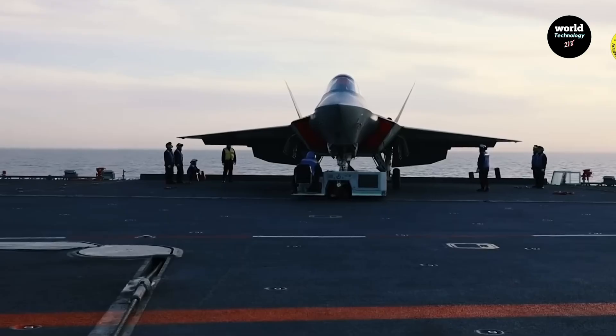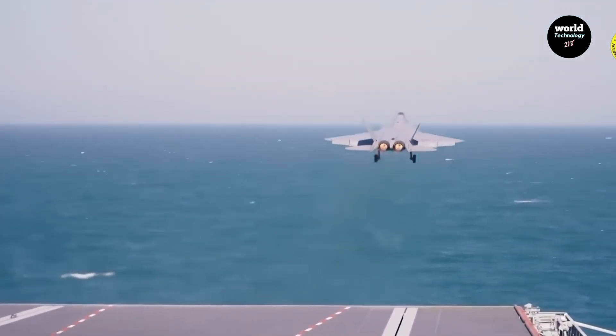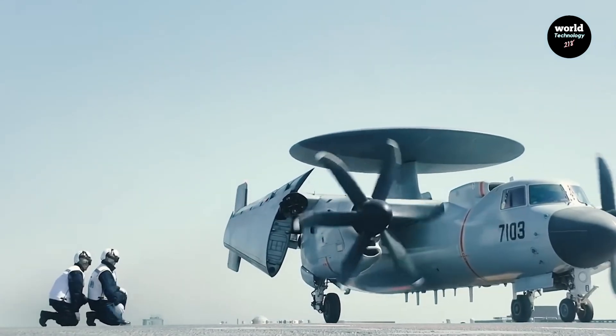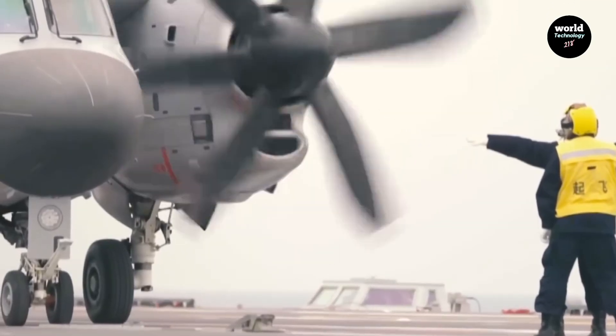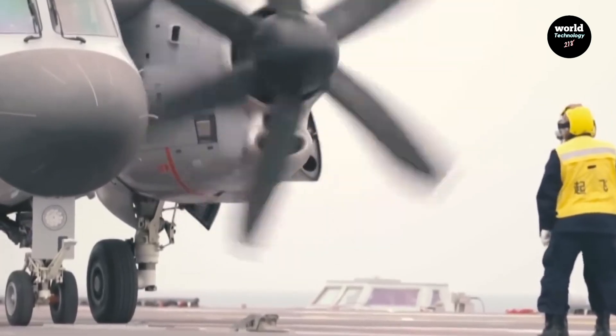The J-35 fifth-generation stealth fighter, the improved J-15T, and the KJ-600 airborne early warning plane. With this, China became the first nation in the world to launch a stealth fighter jet using an electromagnetic system — a milestone once thought to belong only to the United States.